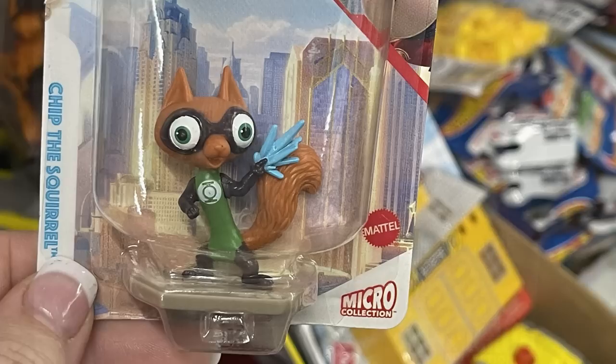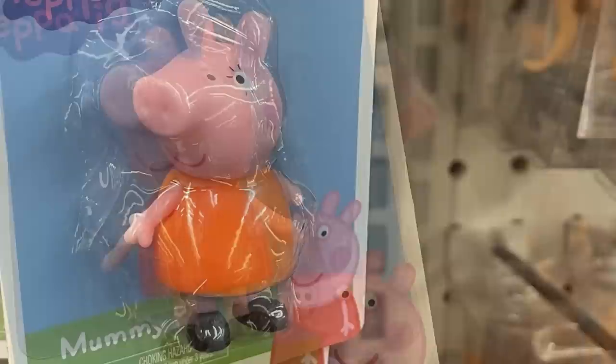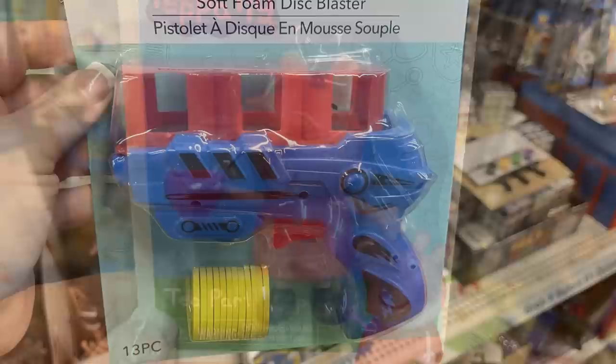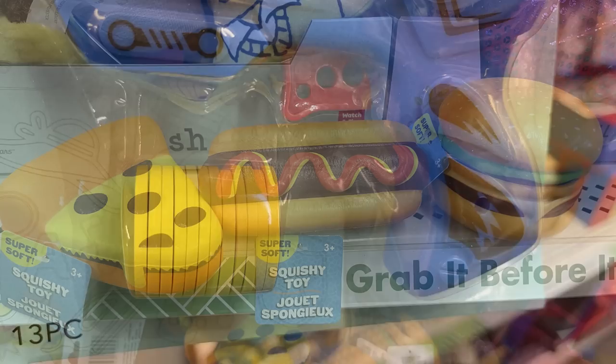The last one I found was Merton the turtle. Then they had some more of the Peppa Pig characters — they have just about all of them: Peppa Pig, Mummy Pig, Daddy Pig, and then Peppa Pig holding a teacup. They also had the soft foam disc blaster — you get thirteen foam discs that fit into the blaster — or they had the squishies: the pizza, hot dog, and hamburger.